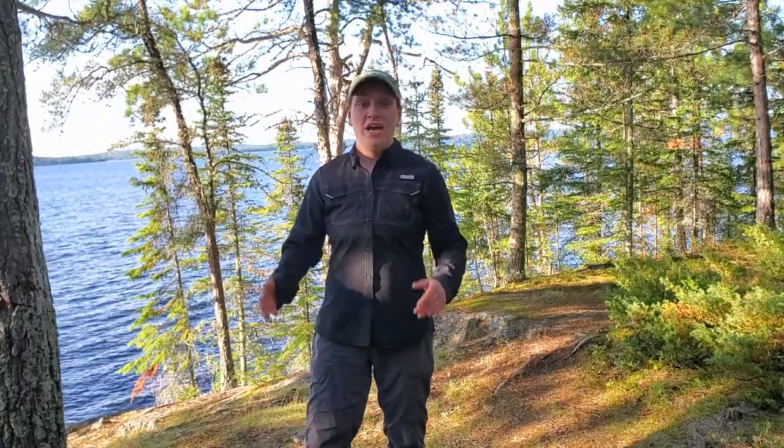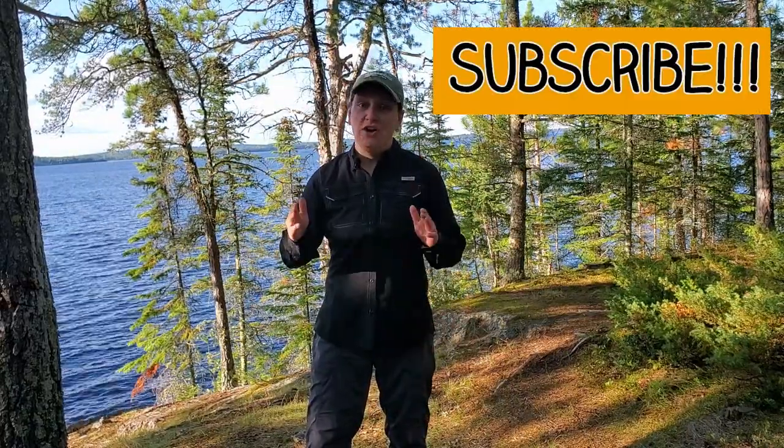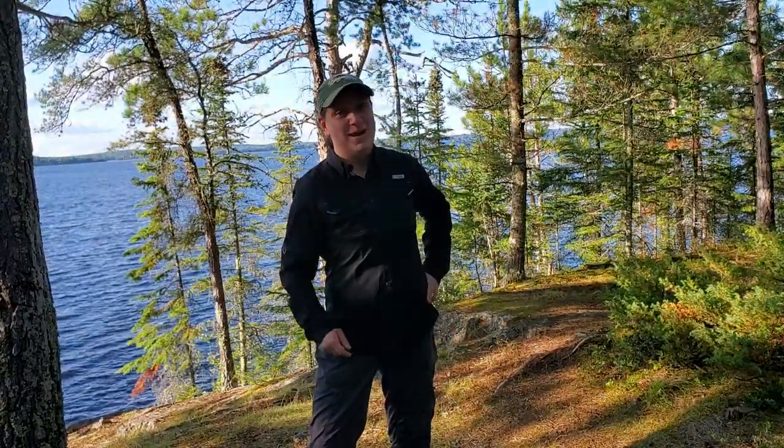Thanks for joining me. I hope you enjoyed the video and feel more prepared for your next canoe trip. If you haven't already, make sure to hit that subscribe button — there is a ton of great content on this channel I know you'll enjoy. Until next time, folks, get out there and do some paddling.